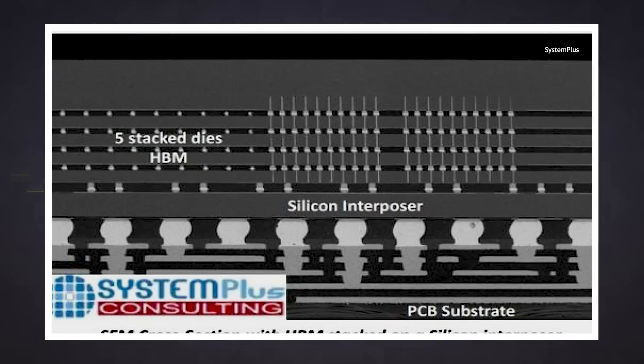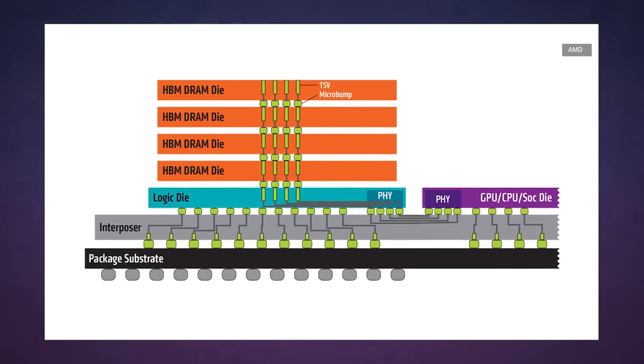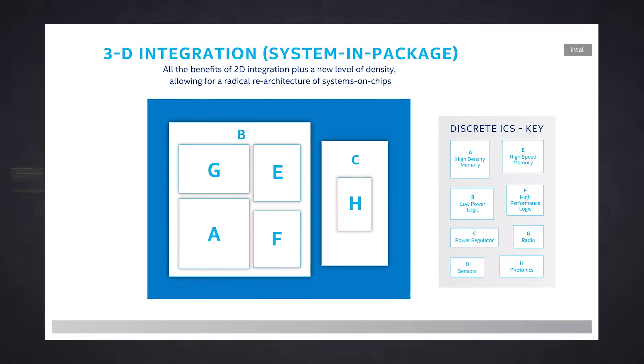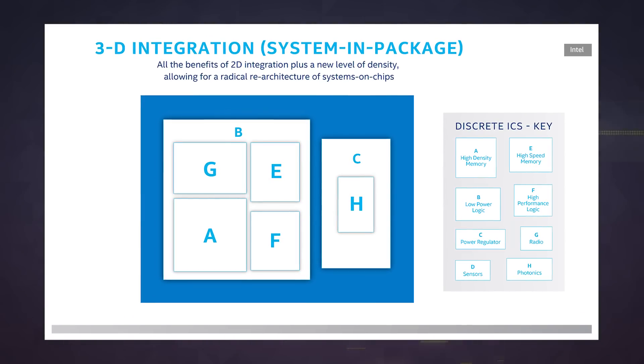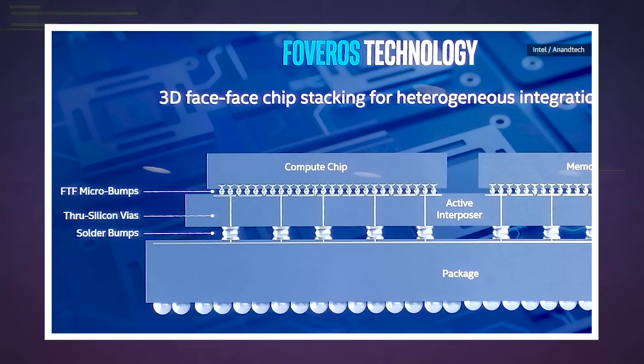The idea of stacking chipset components on top of each other isn't exactly new. You've been able to find stacked high bandwidth memory in certain GPUs for like three years now. But Intel's concept takes things a little further. With FOVEROS, we'll eventually see dedicated chiplets for CPUs, graphics processors, neural engines, and all that other high-performance logic stuff sitting on top of a base that handles input and output and power delivery.